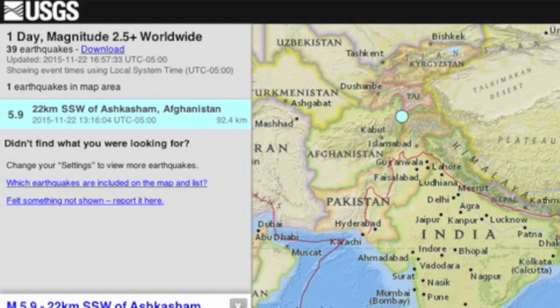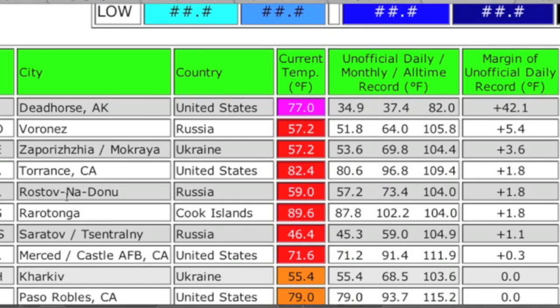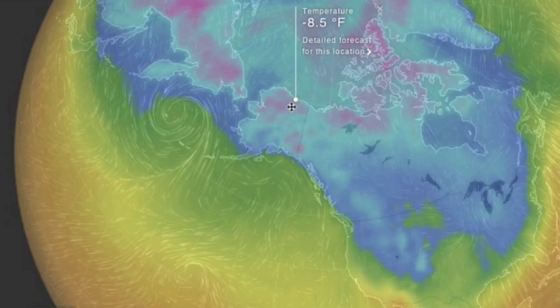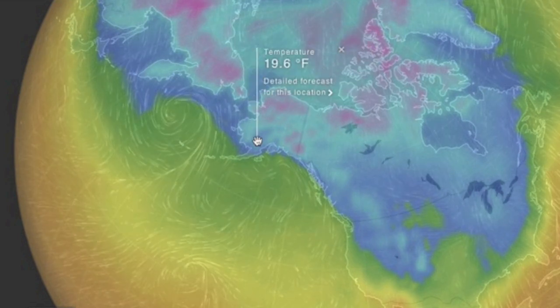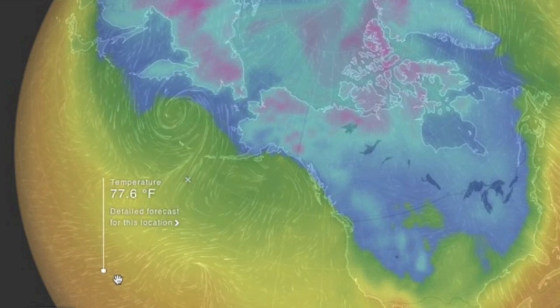Quick note for Steven Goddard and others tracking fishy temperature data held by NASA and NOAA. Yesterday I saw this monthly high temperature record reading in Alaska. Steven, make sure they don't try to add that one to the official list, as it was an error of about 90 degrees. I think someone took that sensor inside — you can't get outside temperature readings like that unless you went almost to the equator at that time.